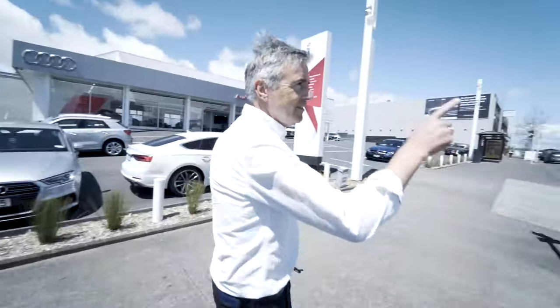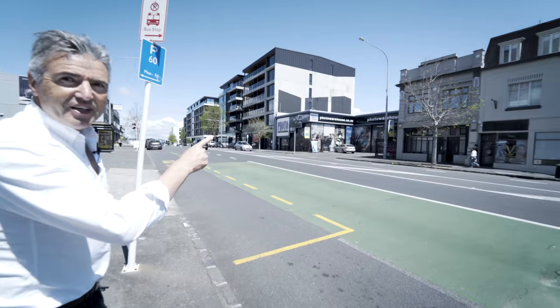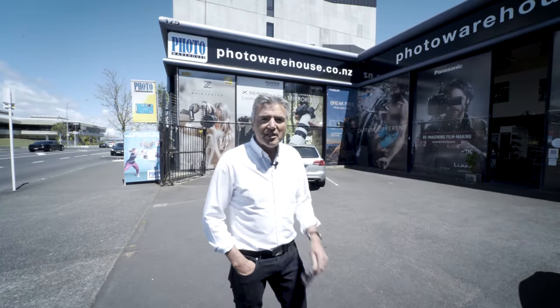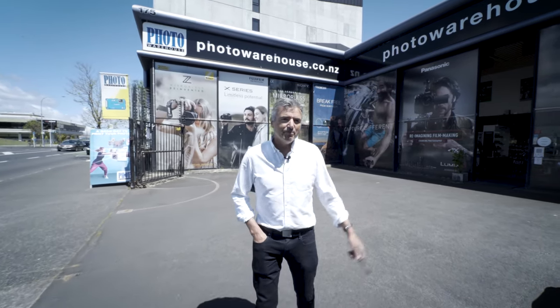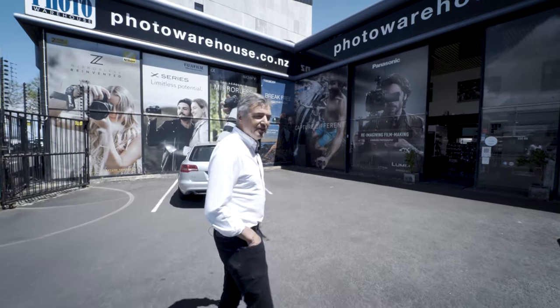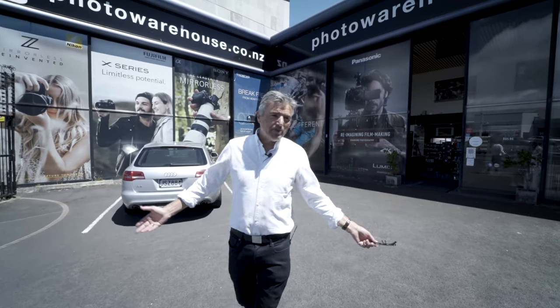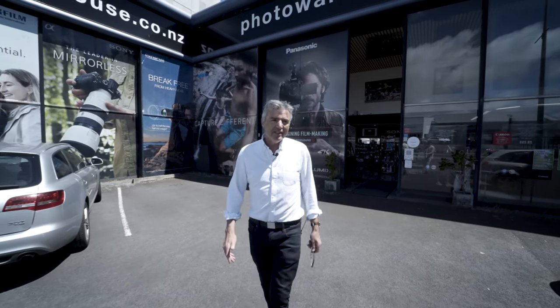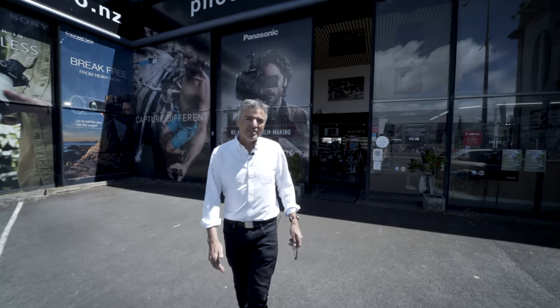We're heading this way if we don't get run over. Bingham from Bingham Creative and I have made it across Great North Road. We're now going to go into the store. There's some car parking here — feel free to park. There's no staff parked in these car parks, so they're mostly free for customers. We'll go into the store and see what happens here on a Saturday morning.